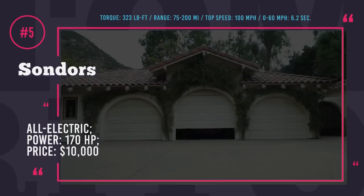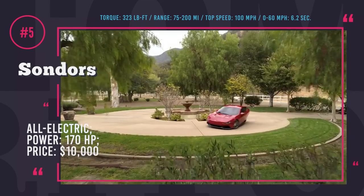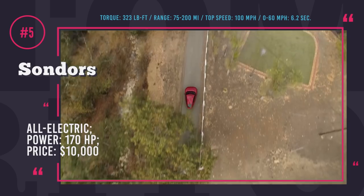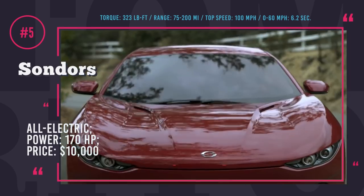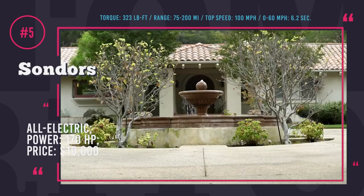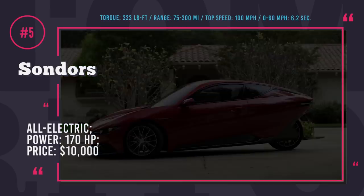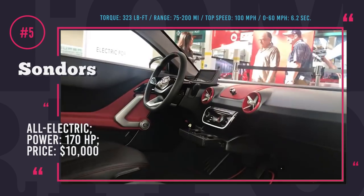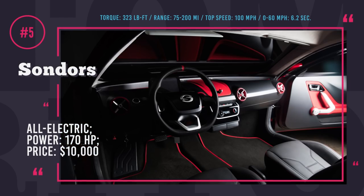Saunders Electric Car: This company is most known for manufacturing electric bicycles, but CEO Storm Saunders has embarked on a mission to produce an affordable all-electric car for the masses at only $10,000. Saunders Electric Car is a three-wheeler — technically considered a motorcycle in California — allowing it to bypass many regulations and save on manufacturing costs. The tricycle is powered by a single rear-wheel hub motor with an estimated 170hp output and a top speed of about 100 mph. Range will vary between 75, 150, and 200 miles per charge depending on battery size. At this stage the vehicle is a prototype with production scheduled for 2019, but you can already invest and reserve a pre-order spot.